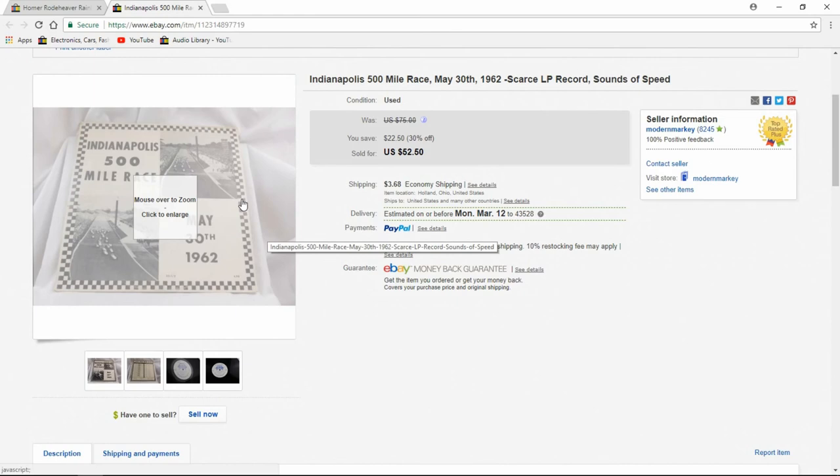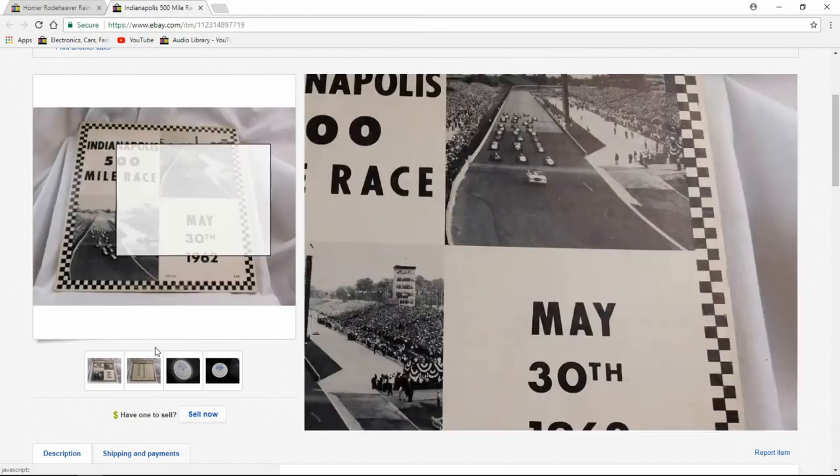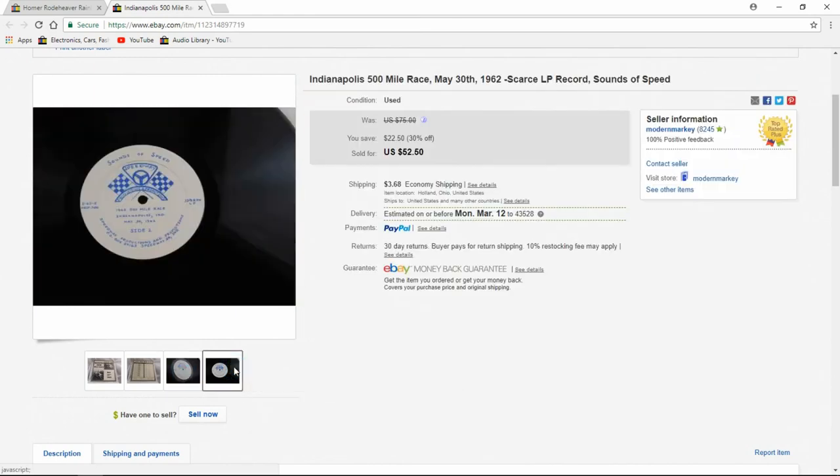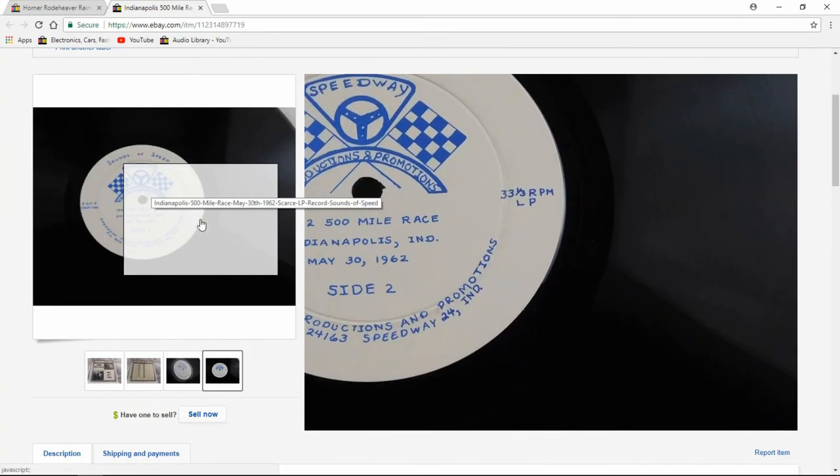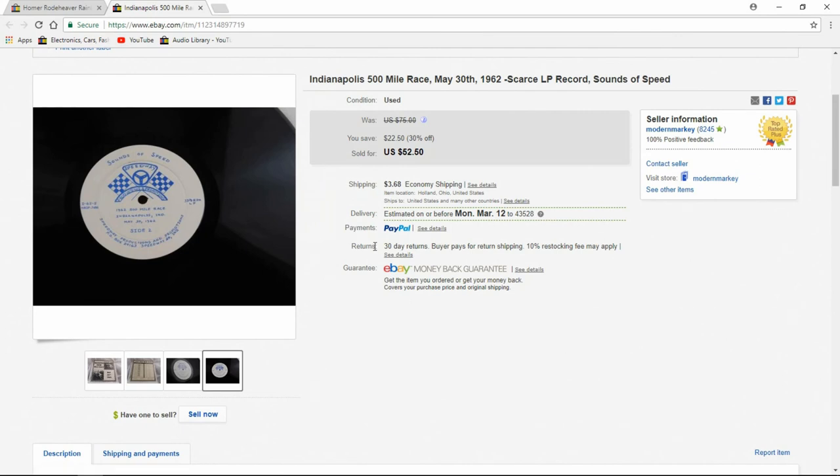Record-wise, this one was up for a while. It's kind of like a bootleg but not private-pressed. I don't think they actually had permission to do this — a lot of the times they didn't, they just produced them themselves. I originally had it for $75, and I ended up taking $52.50.